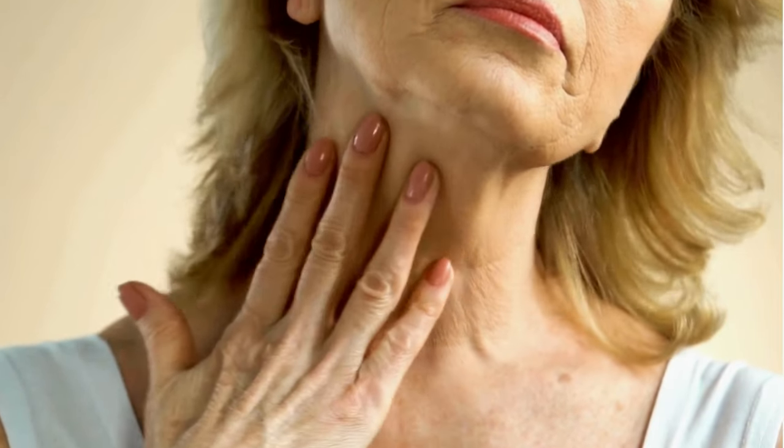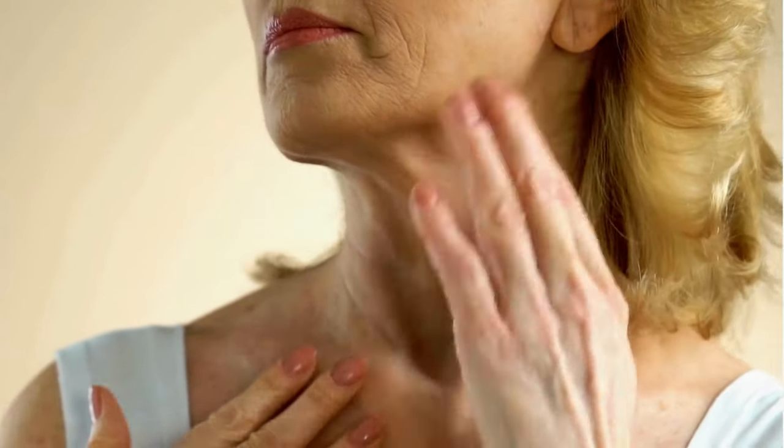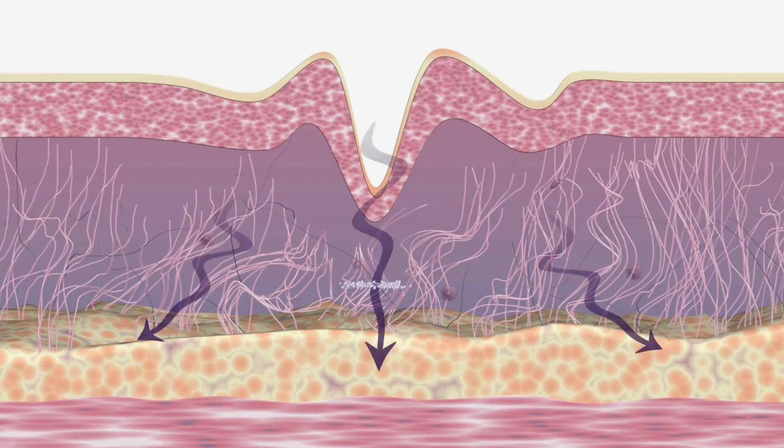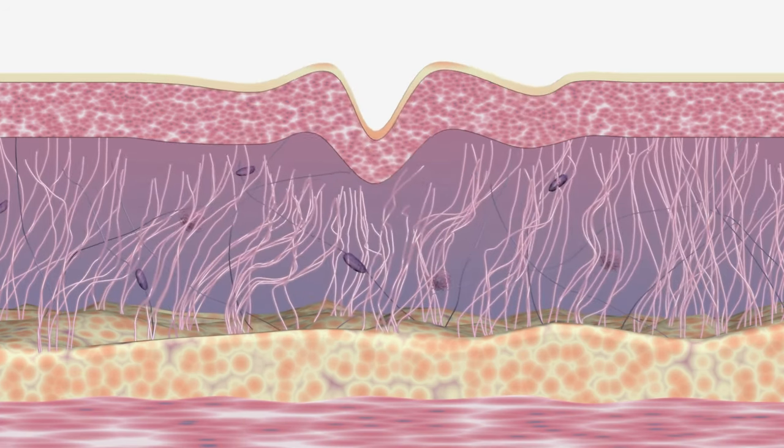If elasticity gives our skin the ability to snap back like a rubber band, then collagen is what gives our skin its fullness. It's no secret that as we age, our bodies produce less collagen, which unfortunately leads to a loss of skin structure. But what exactly can be done to give the skin a much-needed boost of collagen?